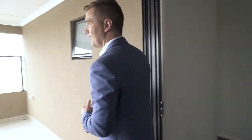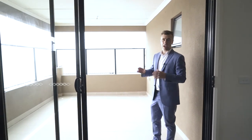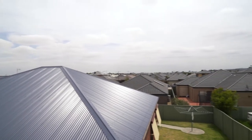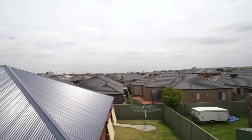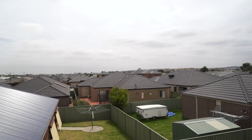And while we're on commanding views, if you like to entertain, come with me and take a look outside. This is one of the three balconies in the house — and would you check out the views you've got going on right now. This is what we like to call in the industry a perpetual property — it's a property that will hold its value for generations to come.